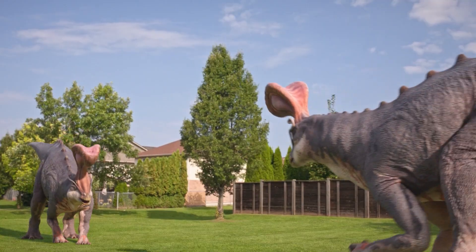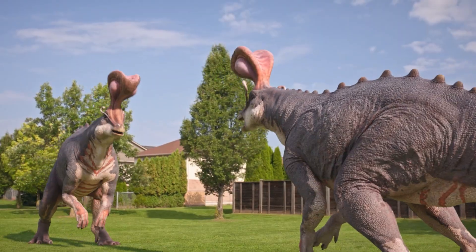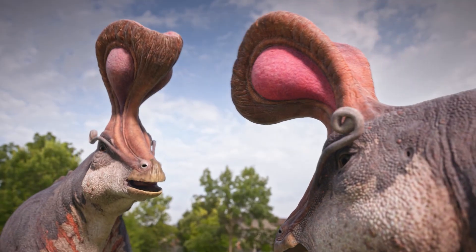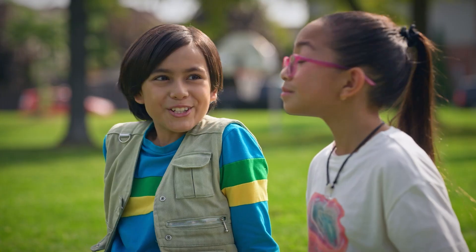Wait, what are those two doing? Two boy Centelsaurus! They're not showing off to their predators. No, they're showing off to each other. But why? Research time!